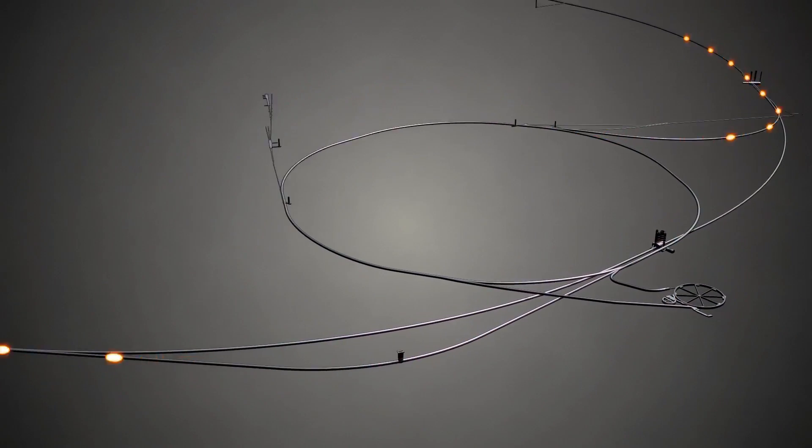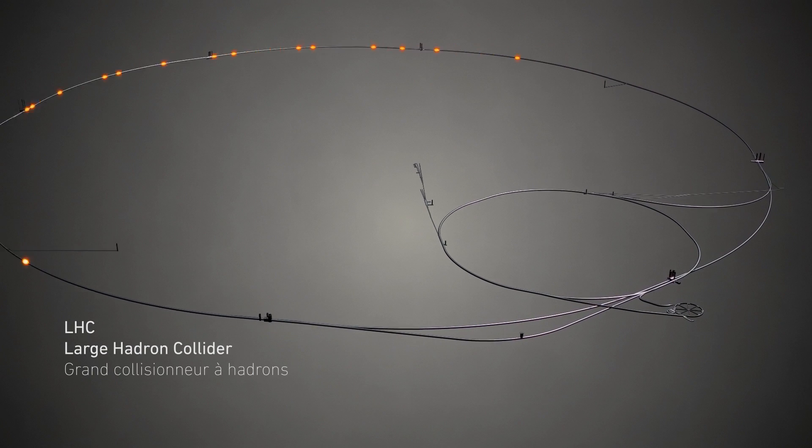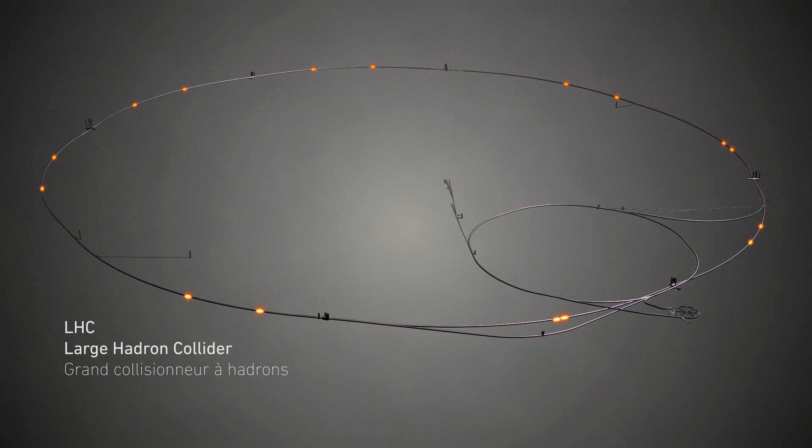To get these big energies, we need big rings. Beams of particles are headed in opposite directions around the accelerator ring at the LHC, which is about 16.5 miles or 27 kilometers in circumference.